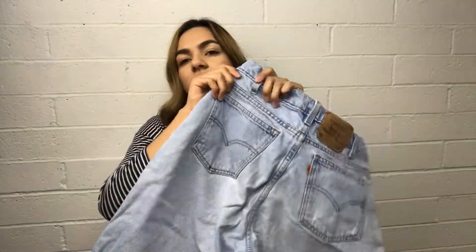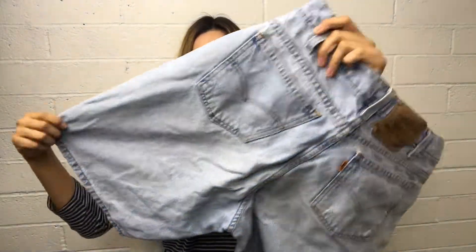Then I found another orange-tagged one but this one is the 560. I really like the little white wash jeans because I feel like when you distress them they will look really nice.